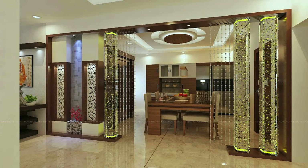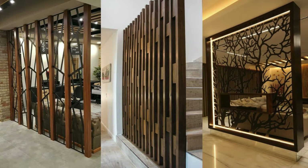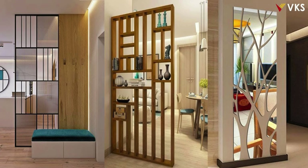Add a touch of luxury with metallic or mirrored partitions. Choose a theme for the partitions that complements the overall decor. Combine different materials like metal and glass for an industrial look. Use fabric panels for a soft and acoustically absorbent partition.